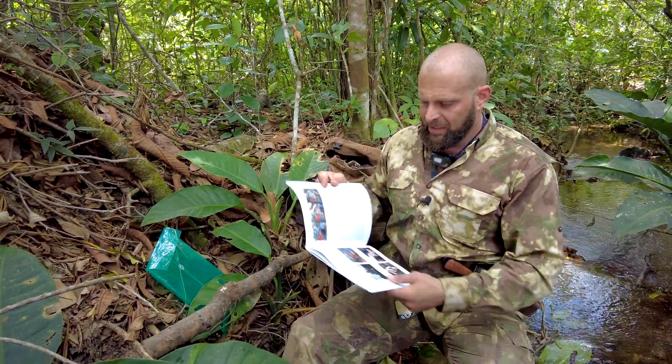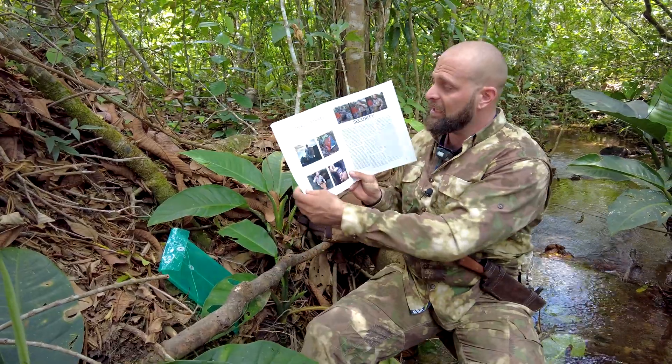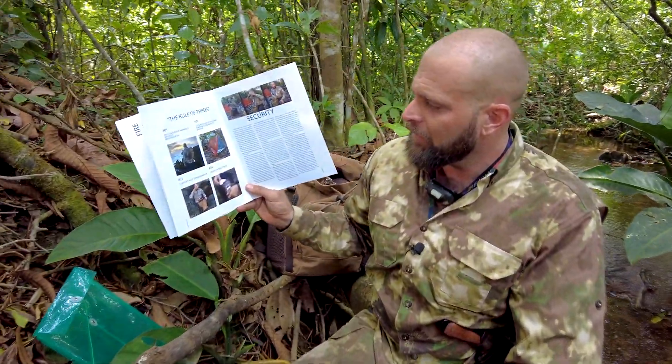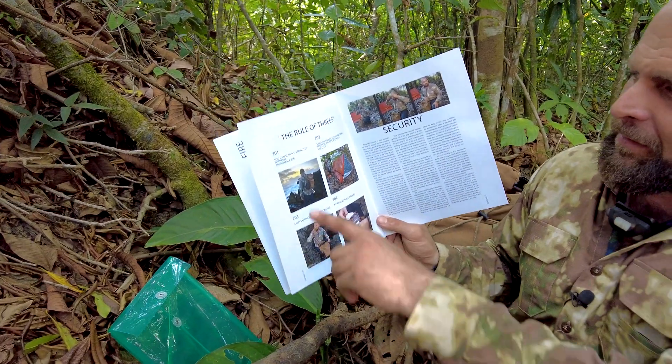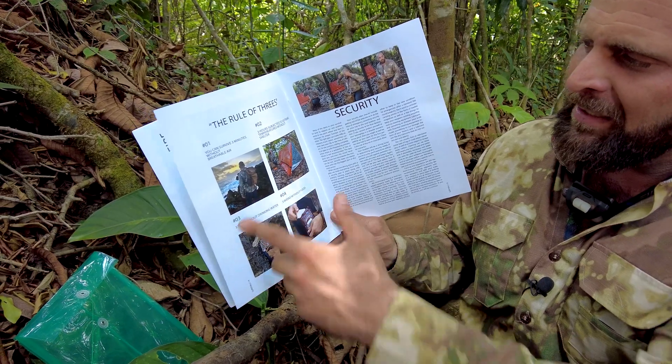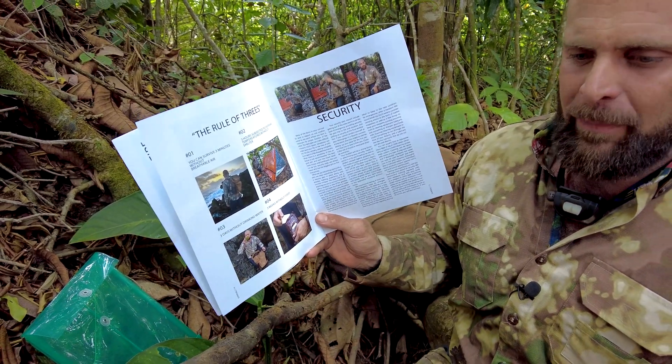This is episode four — the rule of threes. Using my book here as a guide: number one, you can survive three minutes without breathable air. There's no gas mask in the bag — that's something extra you could add. I don't sell gas masks because it's something so specific to each person that you should prep it on your own.